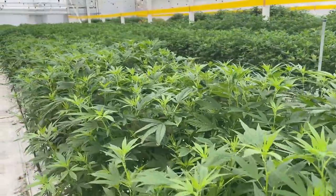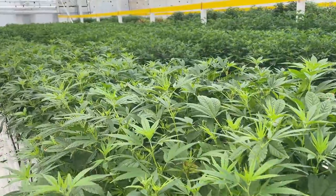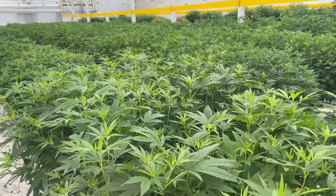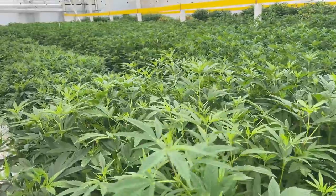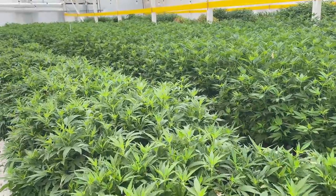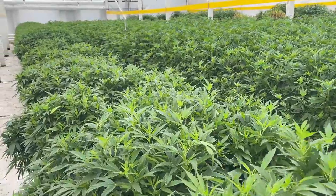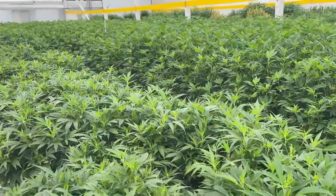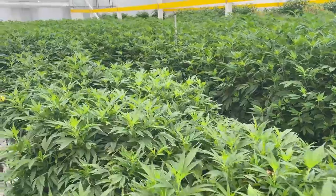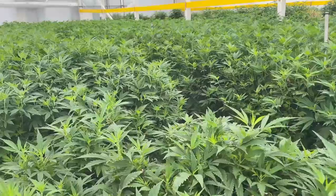Here at Cultivarius Hemp our focus is developing varieties that perform beautifully in the ground, grow well in greenhouses, and are excellent for smokable flower. Farming is really hard work, so our team works with farmers very closely to make sure they've fully considered the ramifications of every decision they make and done all the planning necessary so they can be assured they've thought through most potential problems before they even put a plant in the ground. And what that means is they're going to sleep better at night.